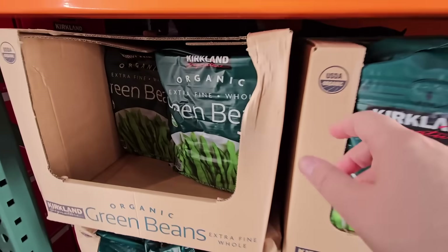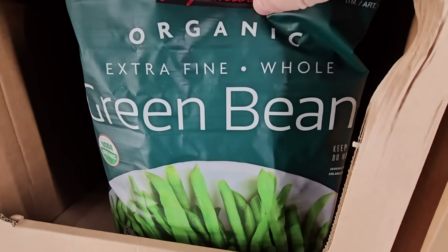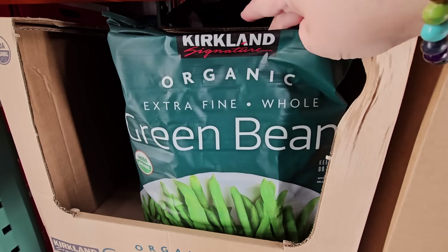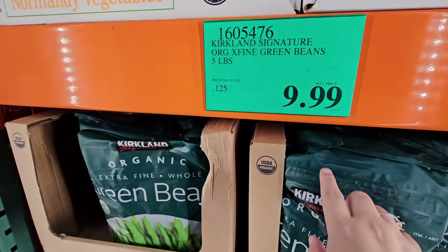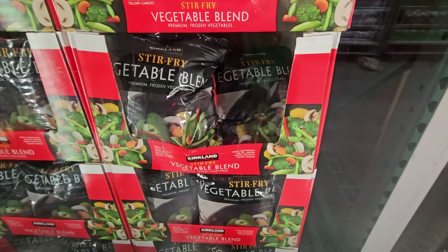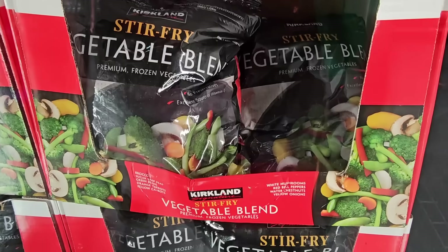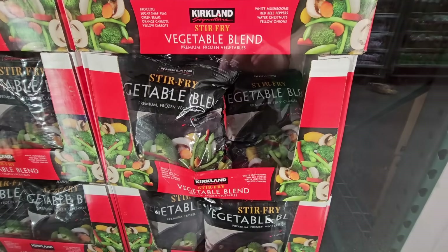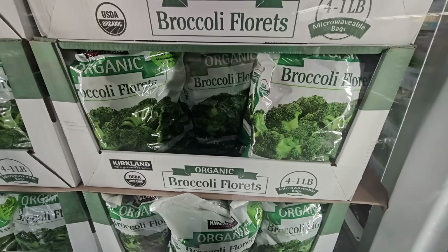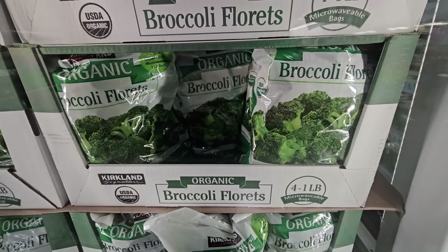In the freezer, the extra fine whole green beans are a favorite — I just heat them up with a little olive oil or butter, salt, and pepper. $9.99. The stir fry vegetable blend looks really good — everything is there and you can add a protein if you want. $9.79. The broccoli comes in four one-pound microwavable bags for $8.49.